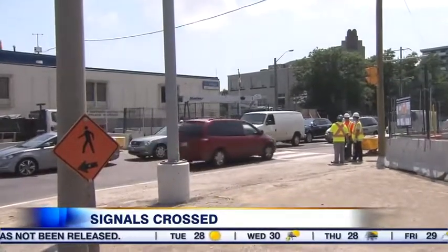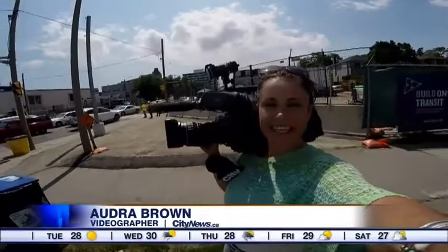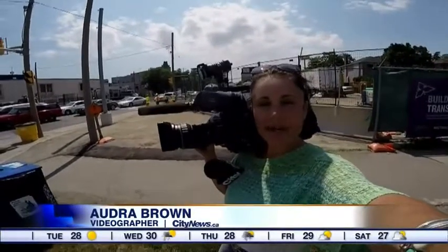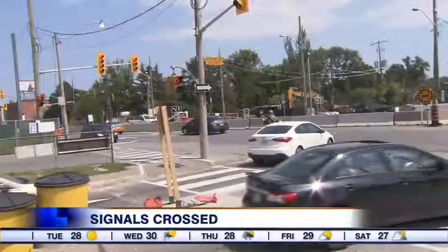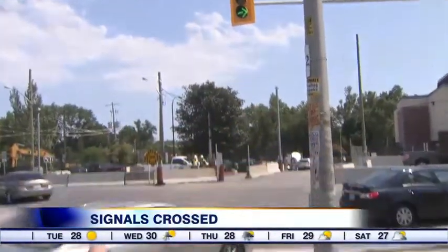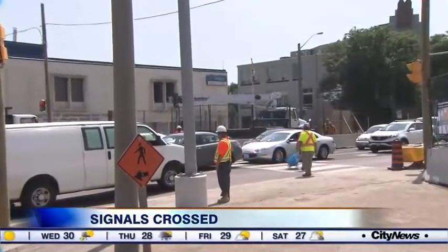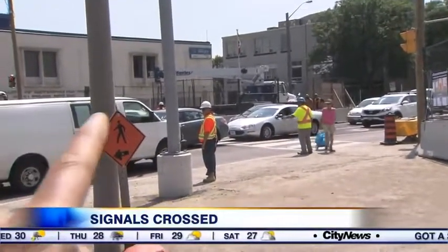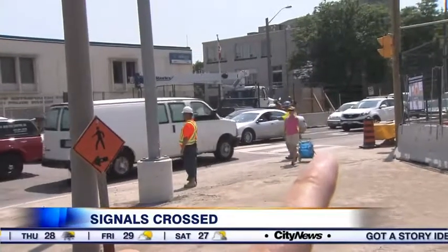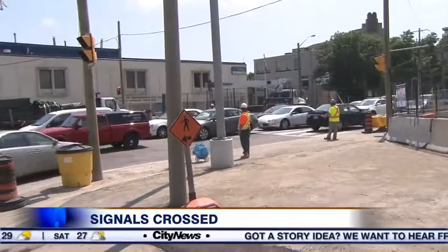Have the pedestrian on its own signal. With the construction happening here on Eglinton at the Allen, they've had to reconfigure some of the crosswalks. This one in particular is causing a problem. You can see these cars have a right turn arrow, but at the same time, pedestrians have a crossing — they're walking with the right of way on a walk signal, but these cars turning on the green light drive right into them.